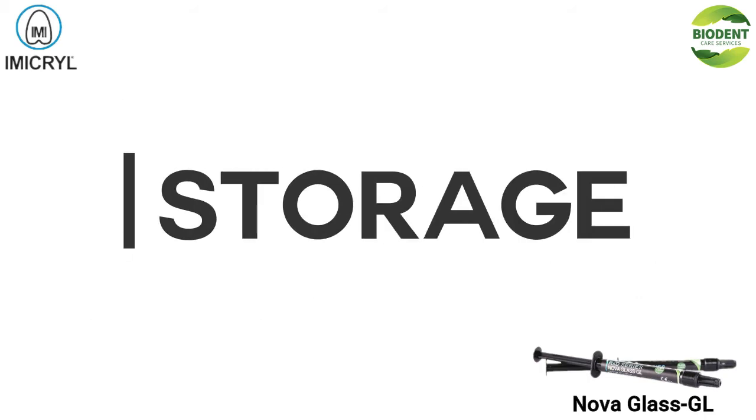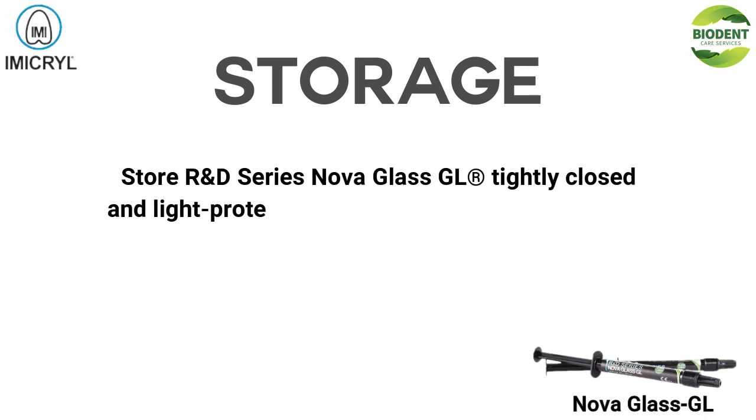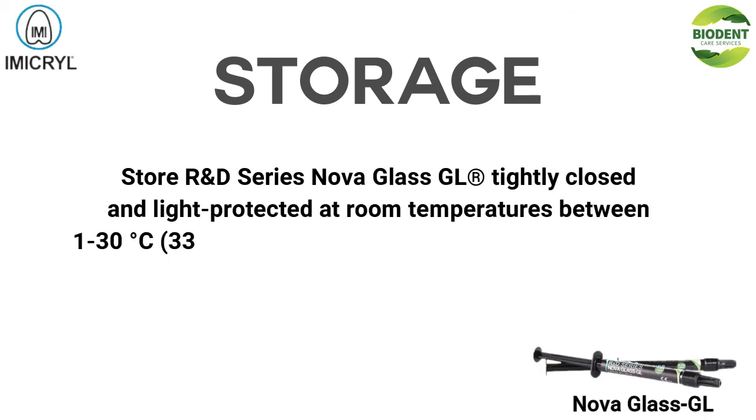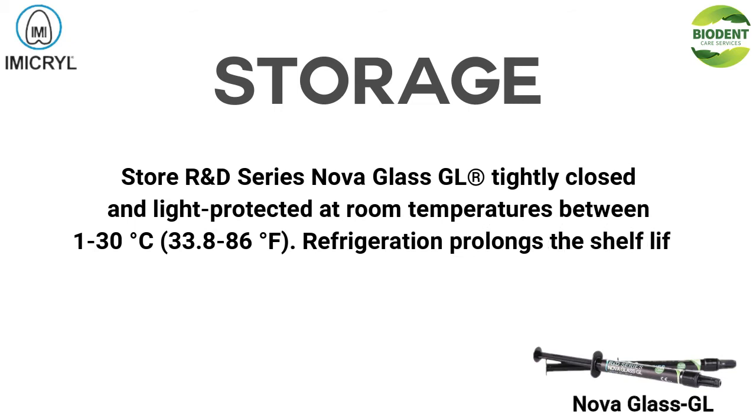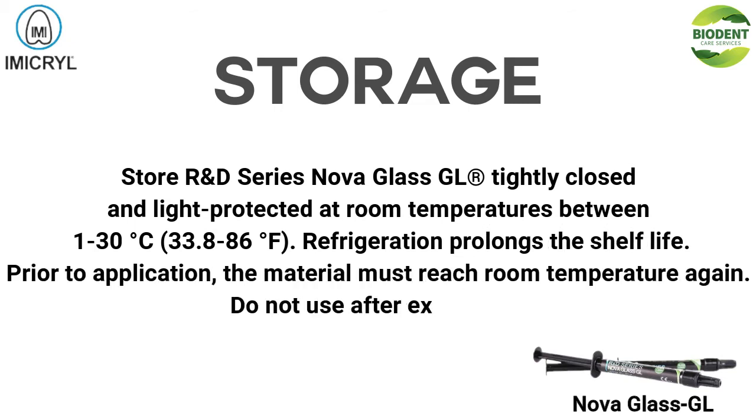Storage: Store R&D Series NOVA GLASS GL tightly closed and light-protected at room temperatures between 1 to 30°C (33.8 to 86°F). Refrigeration prolongs the shelf life. Prior to application, the material must reach room temperature again. Do not use after the expiry date.